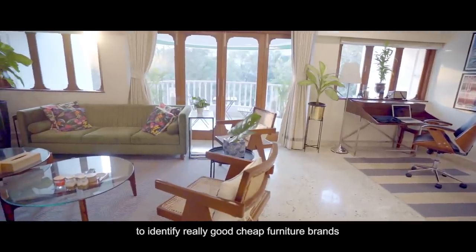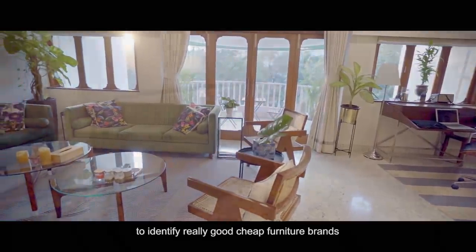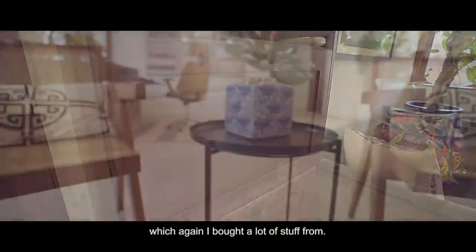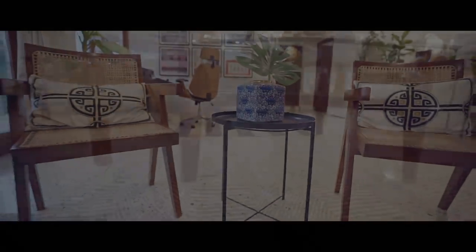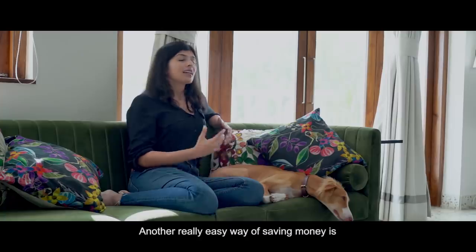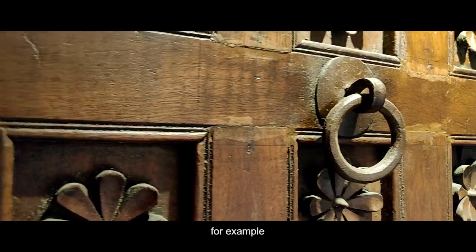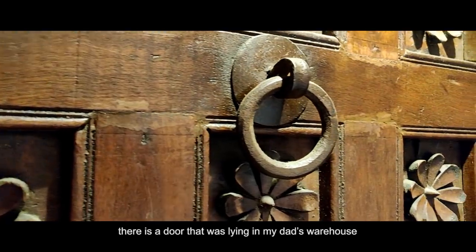The other thing I think is important is to identify really good, cheap furniture brands — there are plenty, like IKEA and Urban Ladder, from which I bought a lot of stuff. Another really easy way of saving money is upcycling.